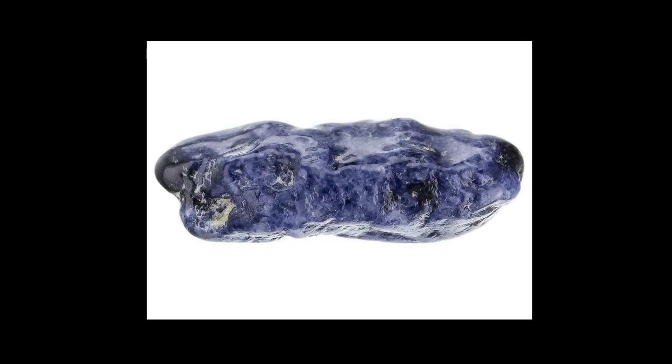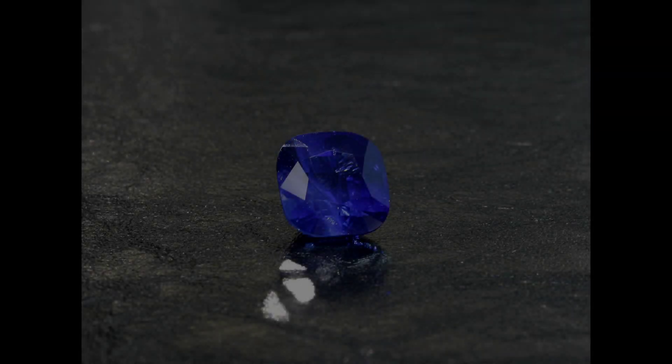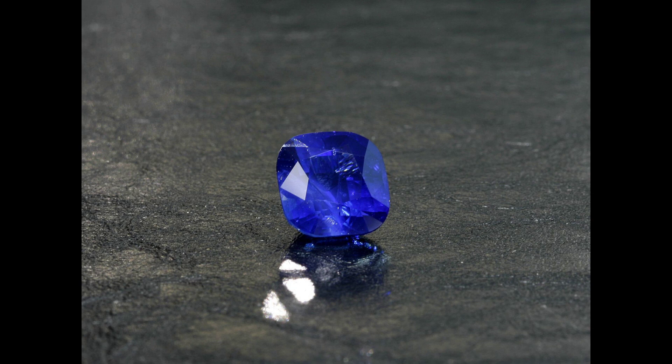Habit and color of Kashmir sapphire: the crystals normally display a simple pyramidal form with small basal planes. They are either totally or partially transparent and frosted to coarse surfaces, covered with a white crust. A particularly marked characteristic of much Kashmir sapphire is the velvety blue color and slightly reduced transparency of the stones.